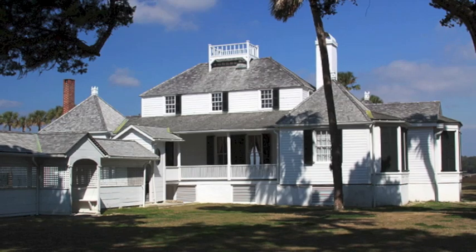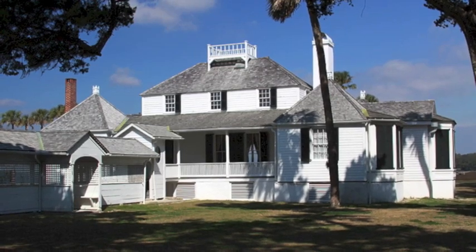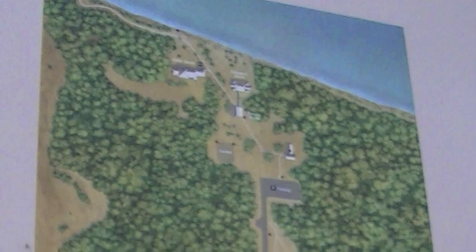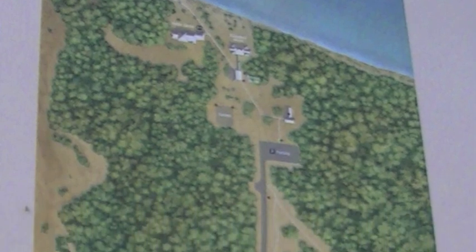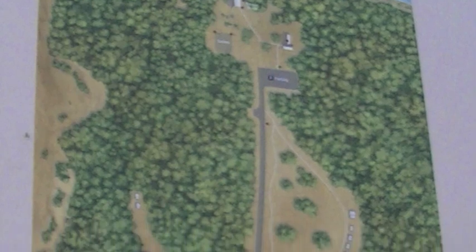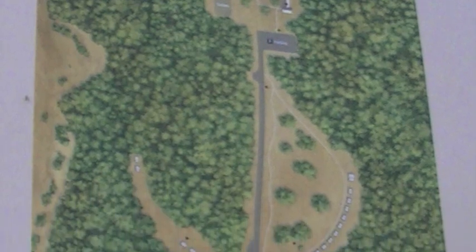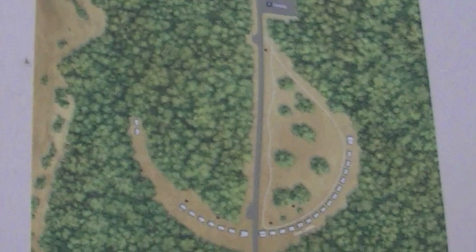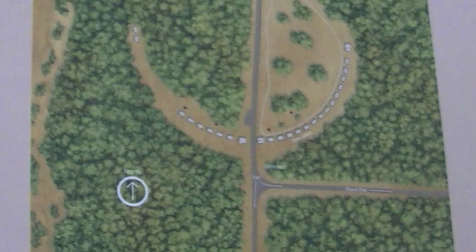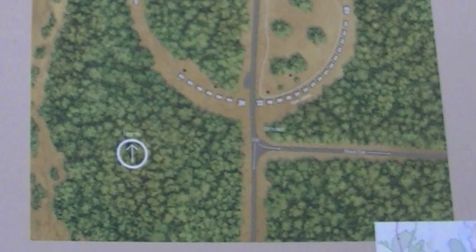The Fort George plantation used about 60 slaves to produce Sea Island cotton. As noted on this map provided by the National Park Service, slave cabins were approximately a fifth of a mile from the main house. There was a total of 32 cabins. These cabins were made out of tabby — a material that is a blend of cultures including Native American, West African, and Spanish.